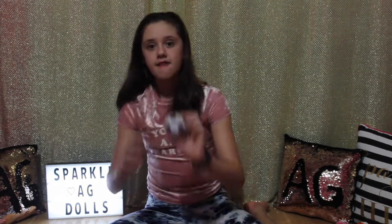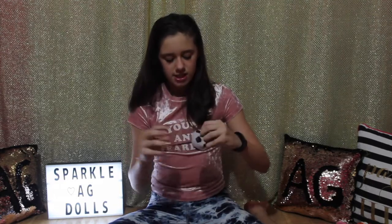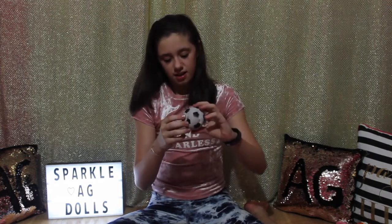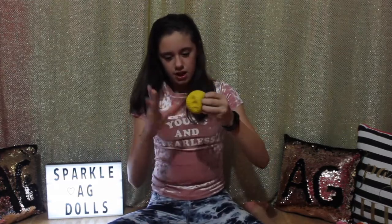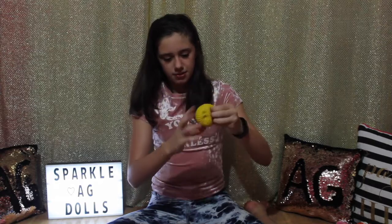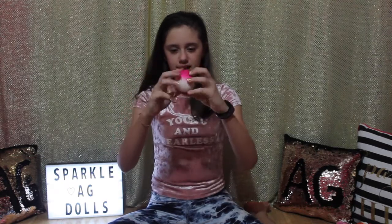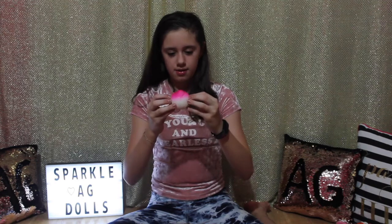Then I have my soccer ball. This is what it looks like — here's a squish, and this is also really slow rising. And then I have a golf ball. This one's not really slow rising but I like to squish it a lot.